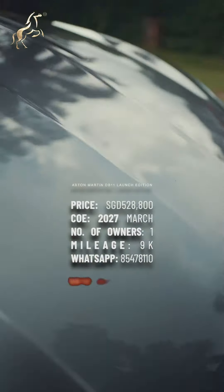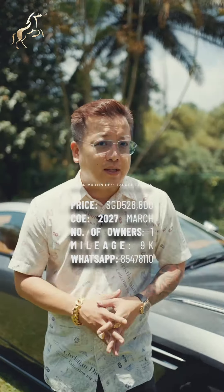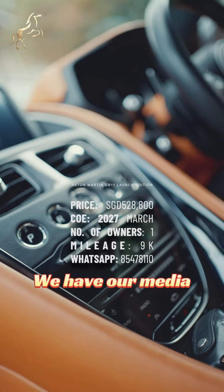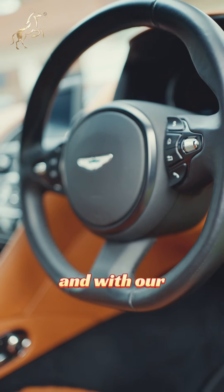If you've got any car you want to sell, we are very different from the market. We do doorstep viewing and doorstep consignment. We take care of your car for you. We have our media team and our marketing team — we make sure your car has maximum exposure. And with our clientele base, I believe you will get a good deal.